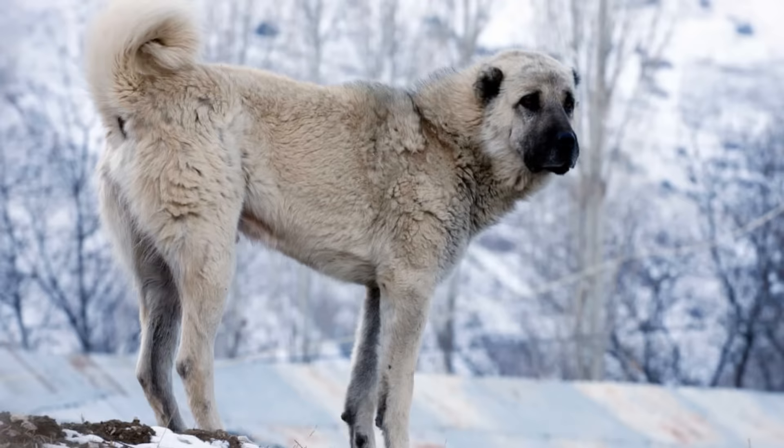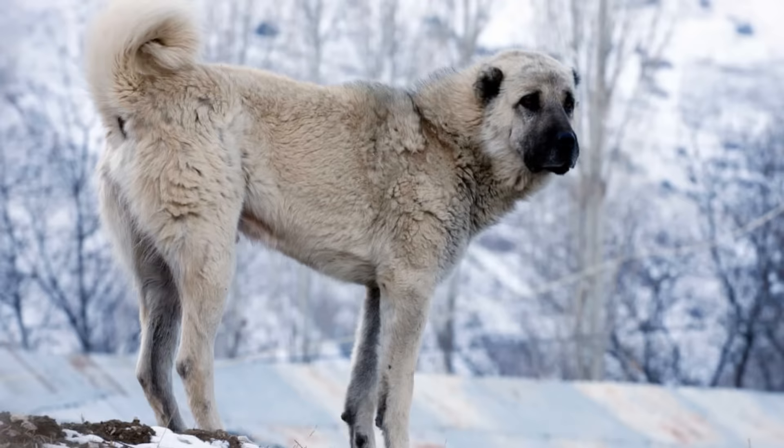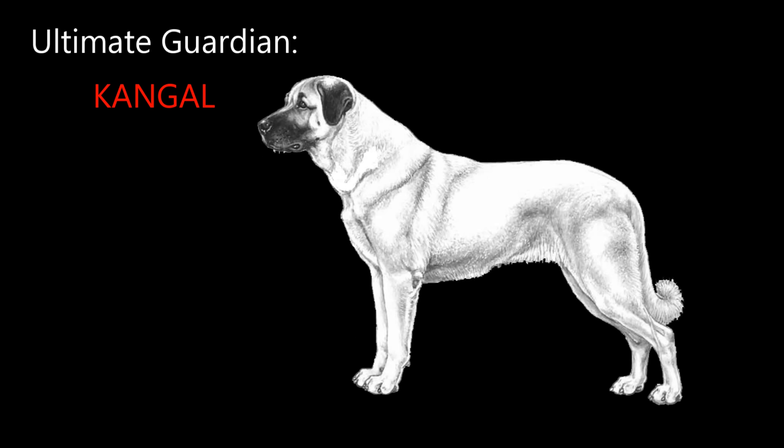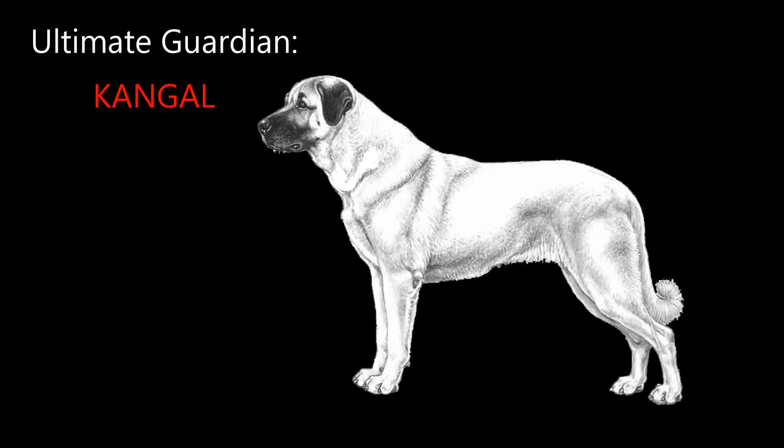A lot of people say this dog is so big and powerful with such strong guardian instincts that it's pretty much overkill to have them in a city. I say if you're a responsible dog owner, have one. If somebody chooses to break into your property — in the famous quote — if he dies, he dies. Despite their incredible size, these dogs live 13 to 15 years.